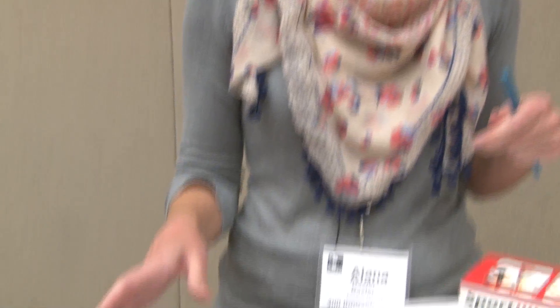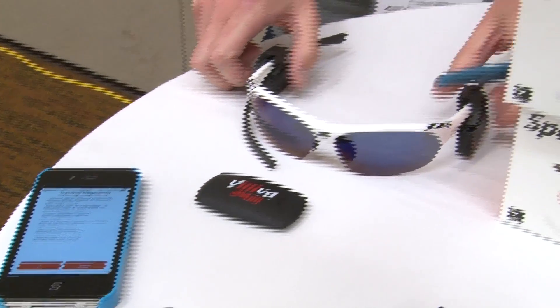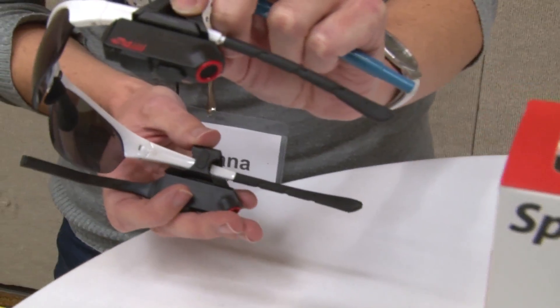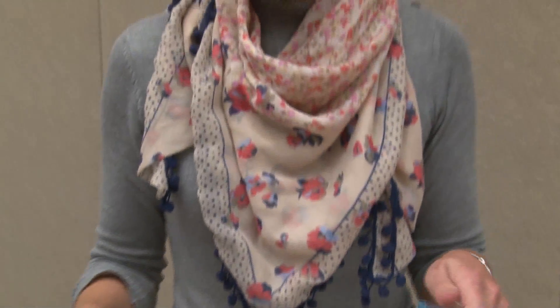We've got an app called Climb, and when you use it in conjunction with our Viva heart rate monitor and our SportEyes heads-up display or our voice heads-up audio system, it will announce to you where you are in a segment.